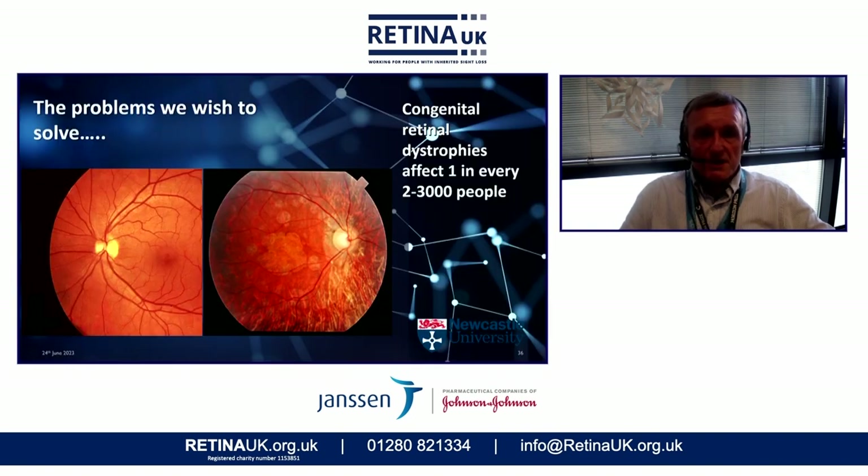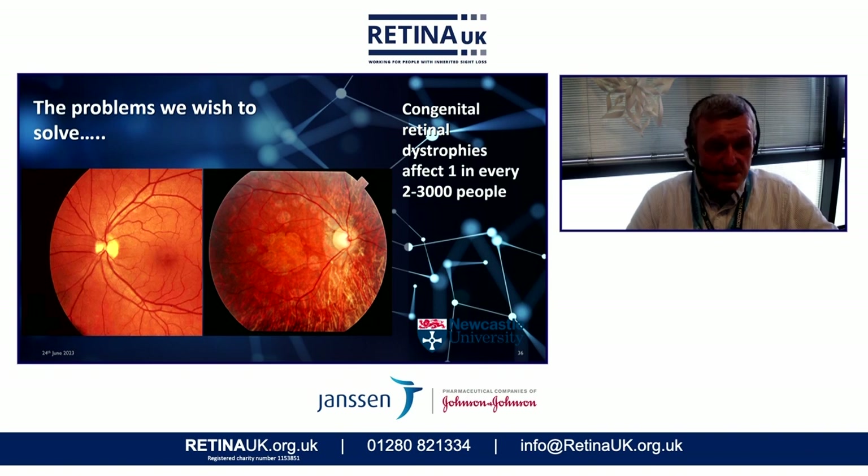The problem we wish to solve — I think everyone in this audience will be very well aware of what we're trying to achieve. Congenital retinal dystrophies are affecting one in every 2,000 to 3,000 people. So although they are rare diseases, they are not so rare. They are affecting the health and survival of photoreceptor cells in areas around the macula and the more light-sensitive parts of the retina, as we can see in the bright field images on the left.